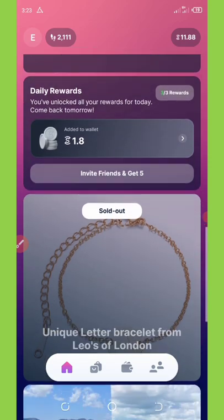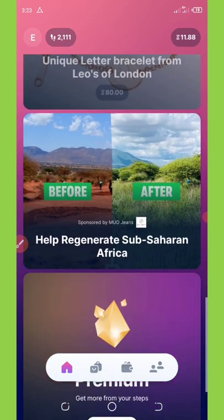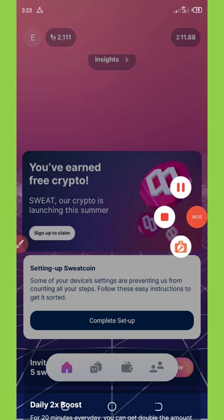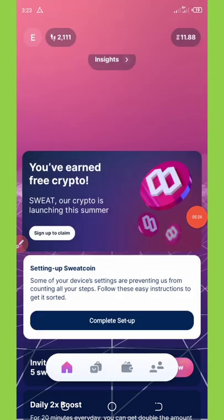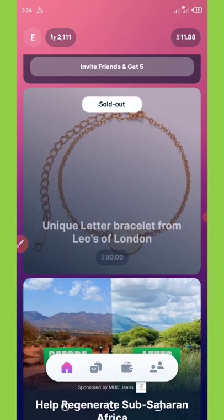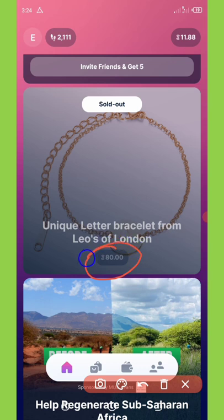To use your sweatcoins, you can buy any of the products on this application, or you can withdraw to your PayPal account. Scrolling down you can see products like bracelets from Leo's of London — this necklace has been sold at a price of 80 sweatcoins, which is amazing.